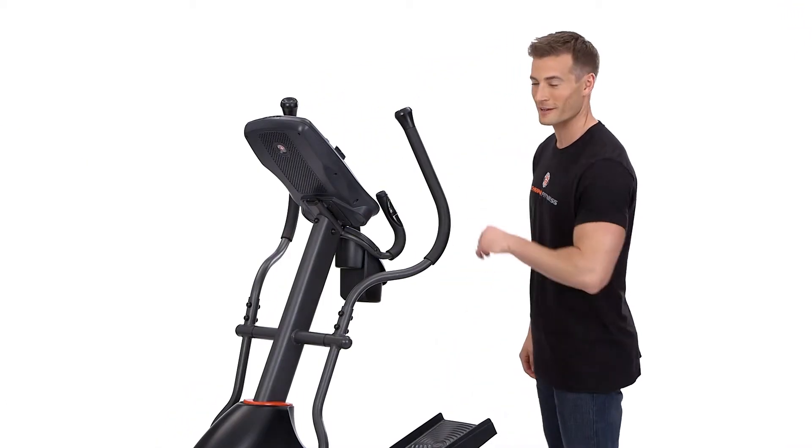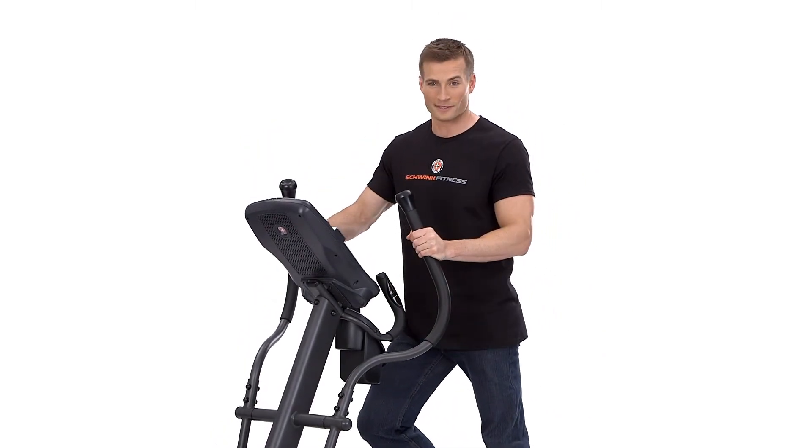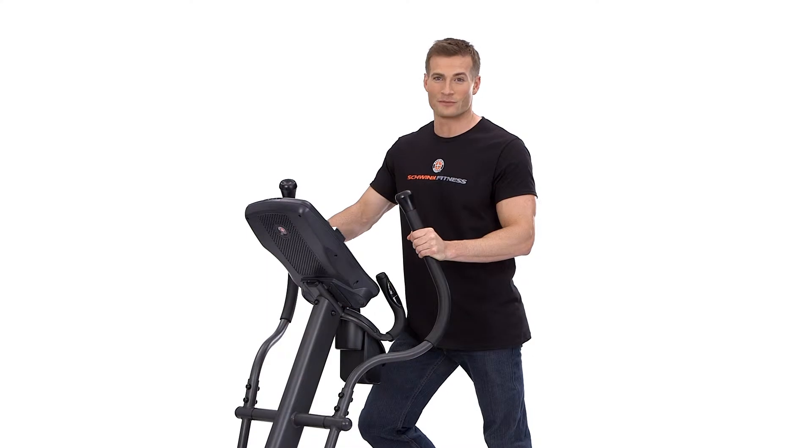What's great is you'll never outgrow this product because as your fitness level increases you can choose from 20 levels of eddy current resistance, the quietest and smoothest resistance available.